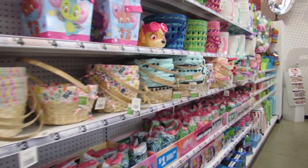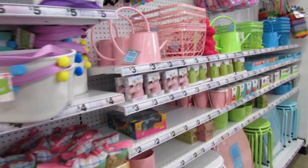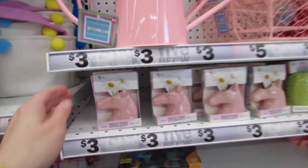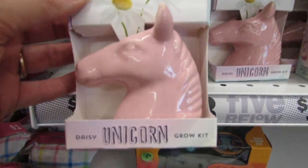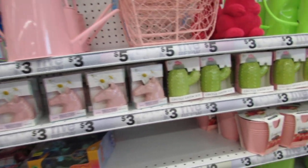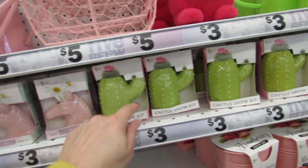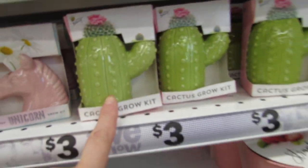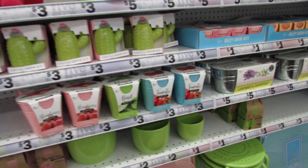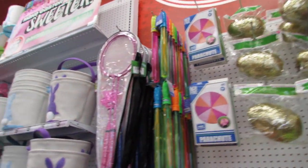There are tons of brand new Easter items. Look at these — super cute brand new unicorn grow kits and a daisy grow kit. And this cactus grow kit is going on my wish list. Everything here is super bright and colorful.